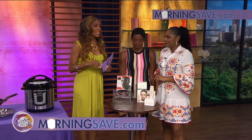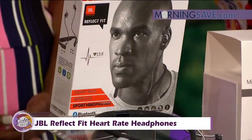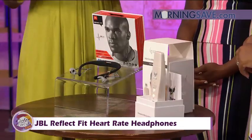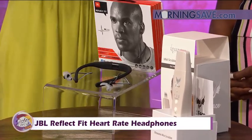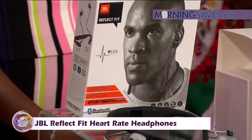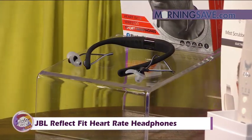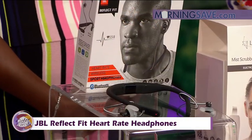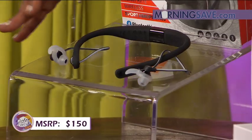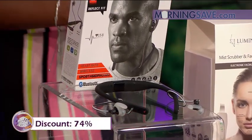So you've been doing all that cooking — now you need to get active. This is the JBL Reflect Fit Heart Rate Headphones, designed to help you train in the zone with heart rate monitor technology. It's enabled through fitness apps and streams pulse readings directly to your phone for data analysis. The secure ergonomic design adapts to your movement for a distraction-free, sweat-proof wearing experience with a 10-hour battery life. It has an integrated microphone with vibration call alert so you don't miss a call while working out. Regular price is $150, but with Sister Circle Savings, you're only paying $39 — up to 74% off from MorningSave.com.